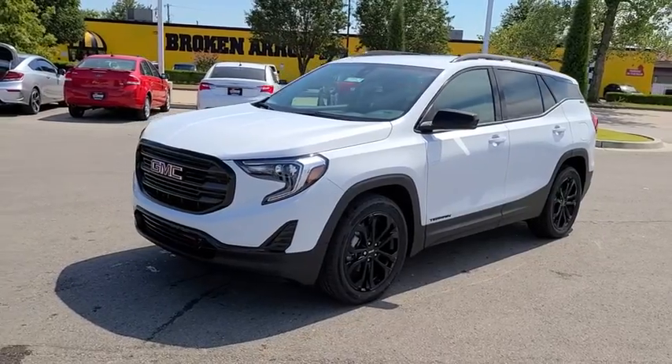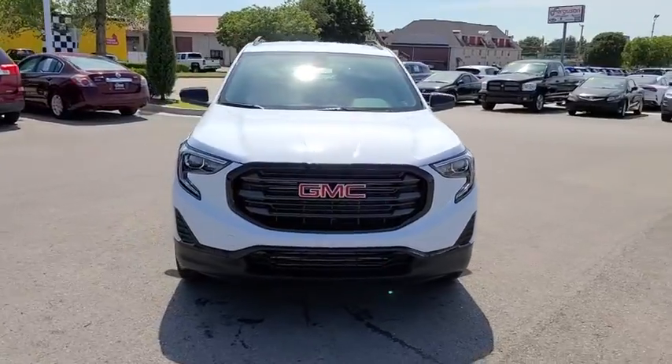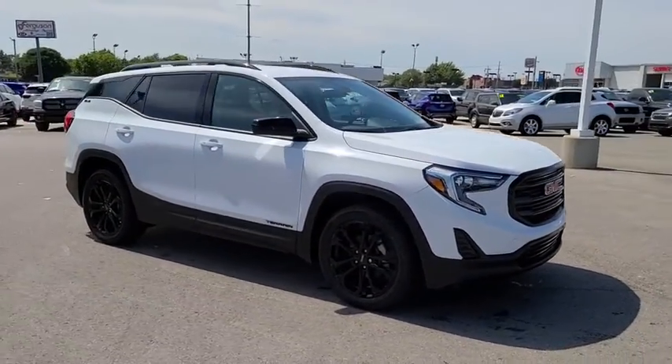Looking for the right vehicle? Check out the 2020 GMC Terrain. The GMC Terrain combines the benefits of a crossover with the style and functionality of an SUV.